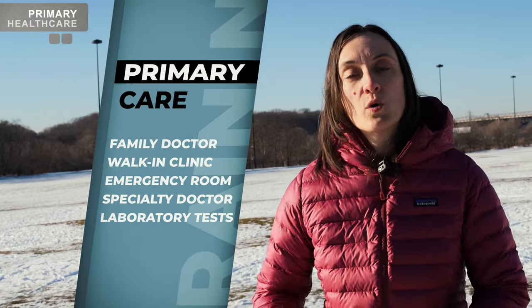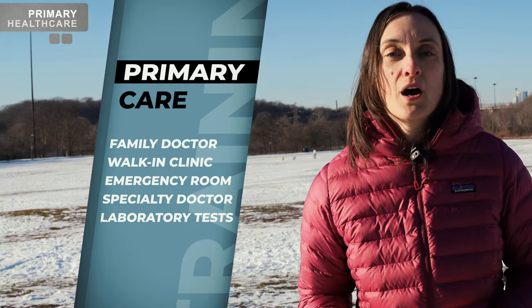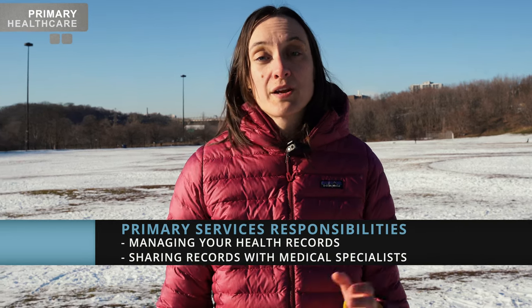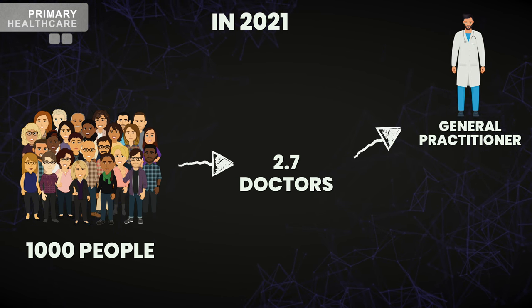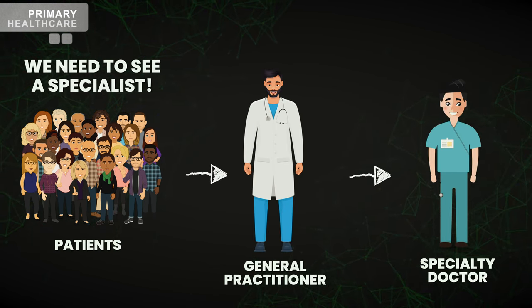When Canadians need healthcare, the primary healthcare services are the first point of contact — it can be your family doctor, the emergency room, or a walk-in clinic. A specialist you get referred to, like a cardiologist or gynecologist, and any lab tests you do are also part of primary care. Primary services are also responsible for keeping your health records in order and sharing them with all the specialists they refer you to. All of these services are fully covered under Canadian universal healthcare. In 2021, there were 2.7 practicing physicians per 1,000 population — about half were family physicians or general practitioners, and the rest specialists. GPs act largely as gatekeepers because the number of specialists is extremely low in Canada.